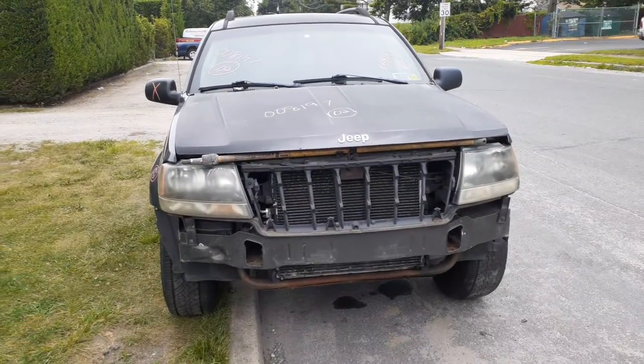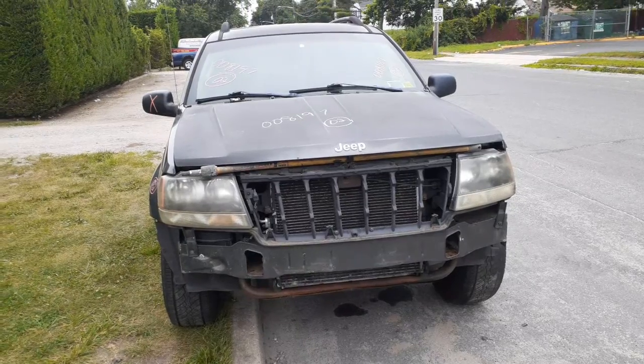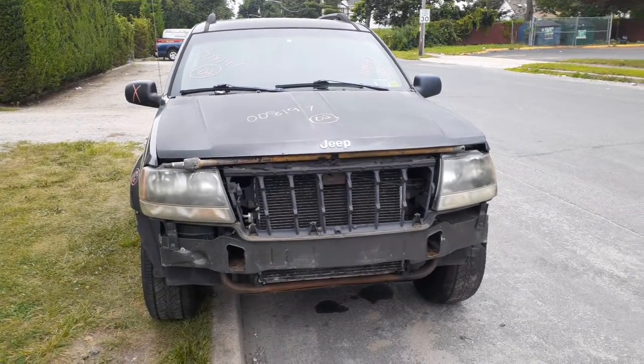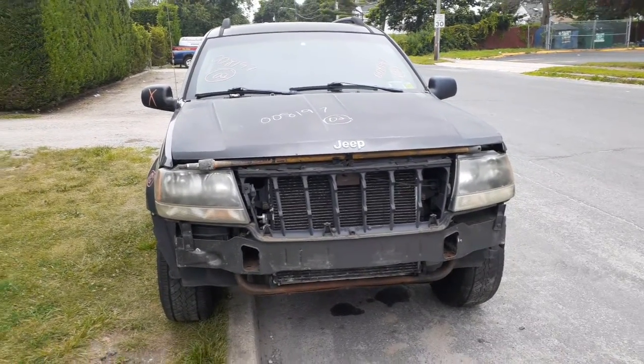Notice: addition to the inventory is a 2002 Jeep Grand Cherokee Laredo, 4.0 automatic 4x4, stock number 8197. It's got 156,000 miles with a blown transmission — good runner at 4.0.